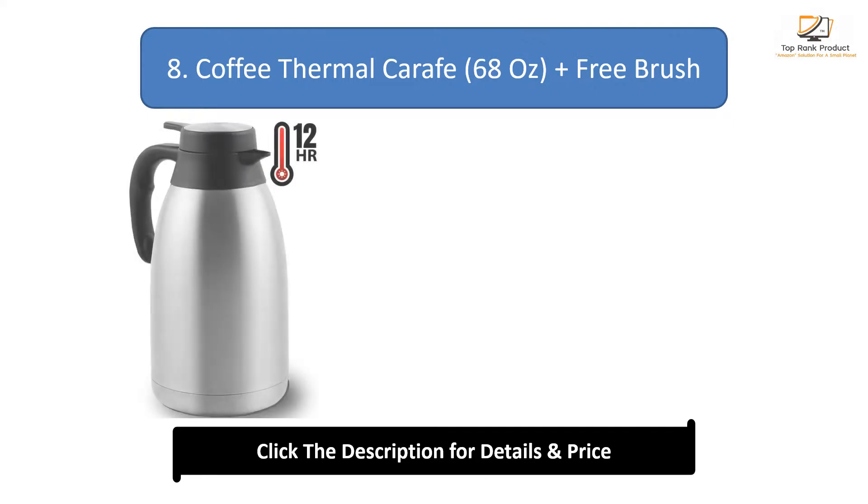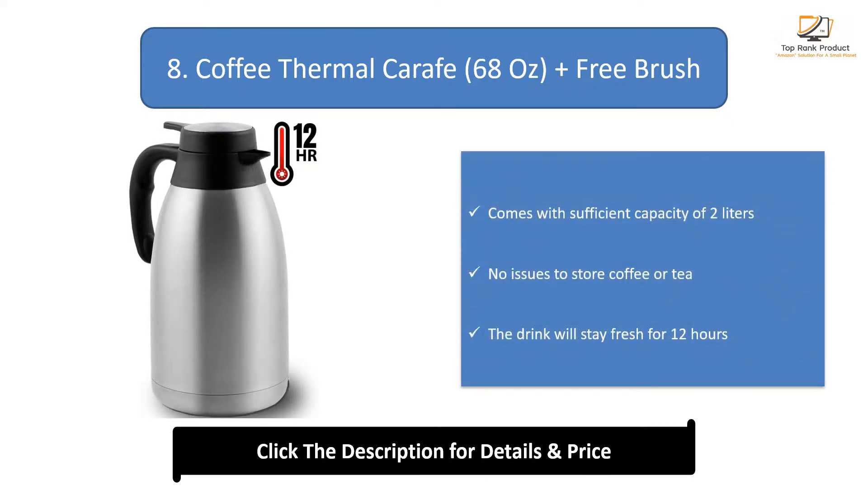Number 8: Coffee Thermal Carafe Plus Free Brush. Comes with sufficient capacity of 2 litres. No issues to store coffee or tea. The drink will stay fresh for 12 hours.